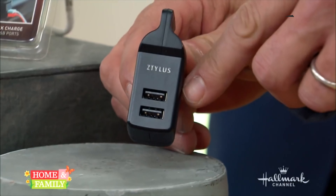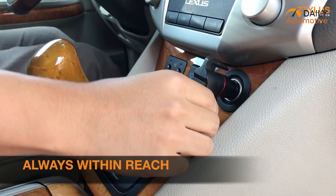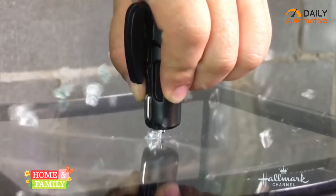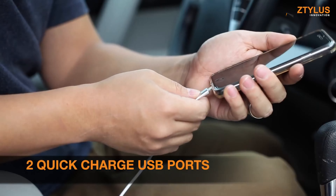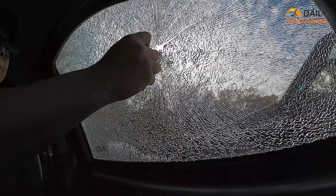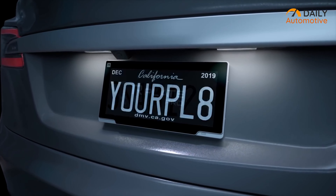Apart from quick escaping features, there are even two quick-charging USB ports that power your devices. Being lightweight and compact, the Stinger is always within your reach. So if you require an emergency escape tool with additional features, the Stinger car safety tool from Zatilus would be highly recommended.